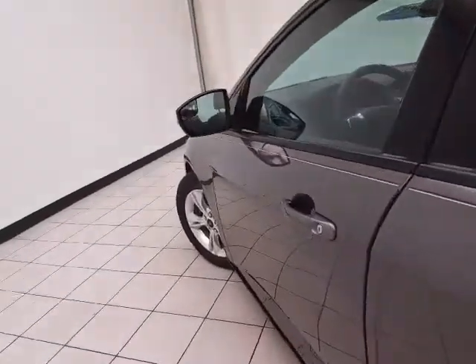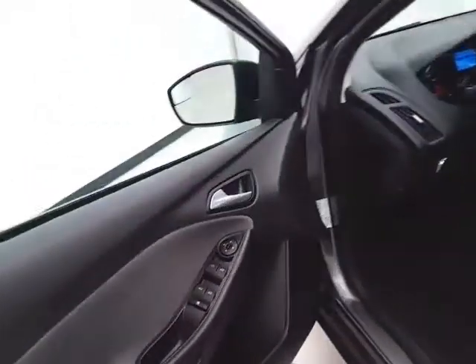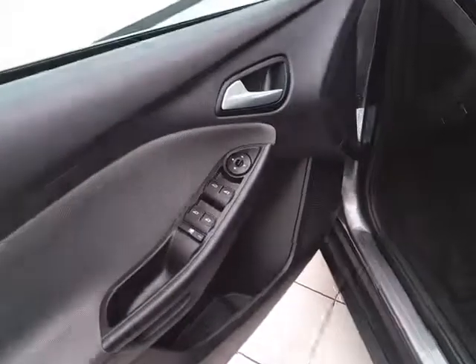Lots of cargo space in the rear with a removable privacy cover. This SE has keyless entry, along with power windows, locks, and mirrors.